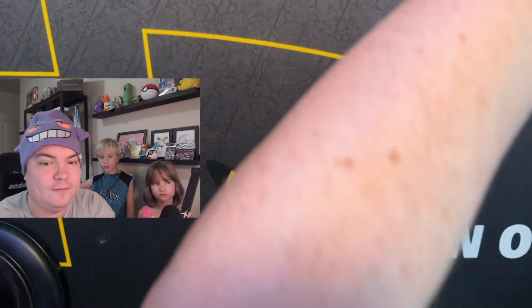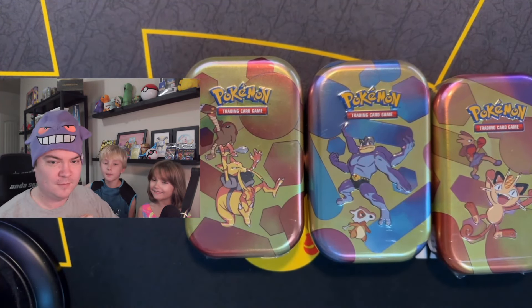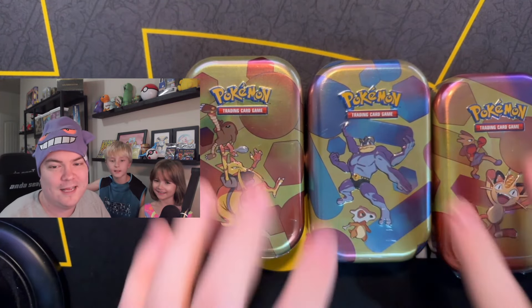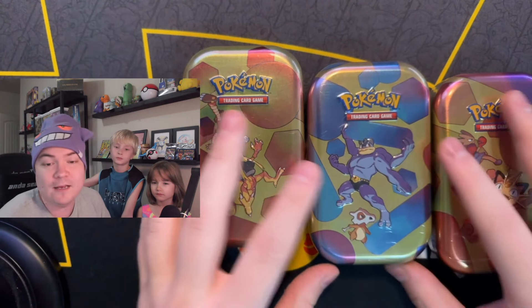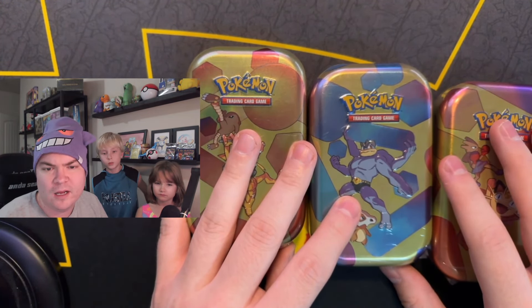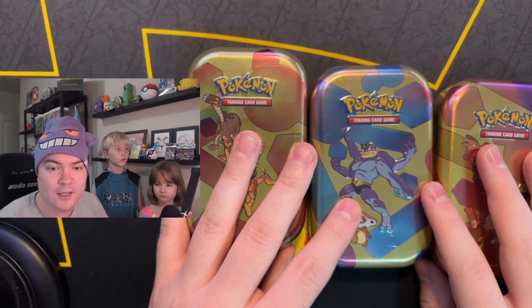Our next giveaway will be three 151 tins. We'll rip them on stream and send you all the hits. To enter the giveaway, like, subscribe, and comment. Be subscribed to our YouTube channel, YouTube Poke Battle Buddies. Leave a like and a comment on any of our long-form videos. We will do the drawing the video before Thanksgiving. Good luck to everybody!